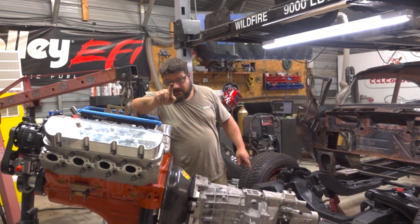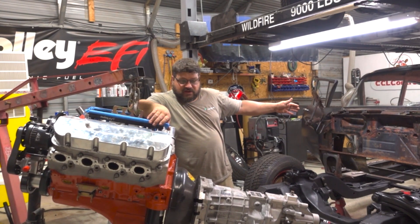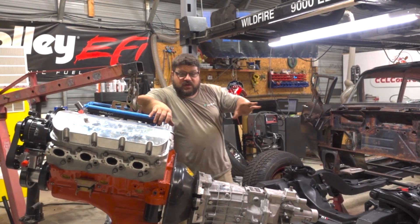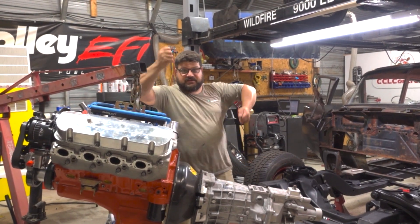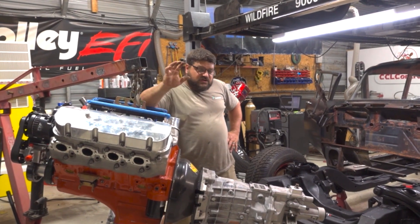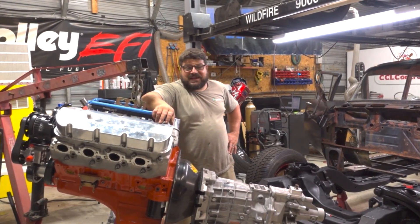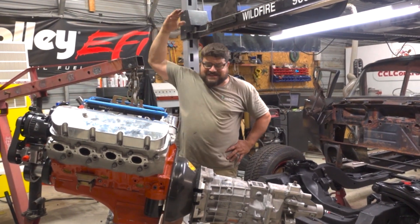We're going to establish where the tunnel goes. I'll run metal down there and bring you guys along with that. The other thing we're going to do is the steering — steering is an important turn-ish. We need to be able to drive her to the grocery store. We've got plans in this episode to knock out the steering and be able to turn.